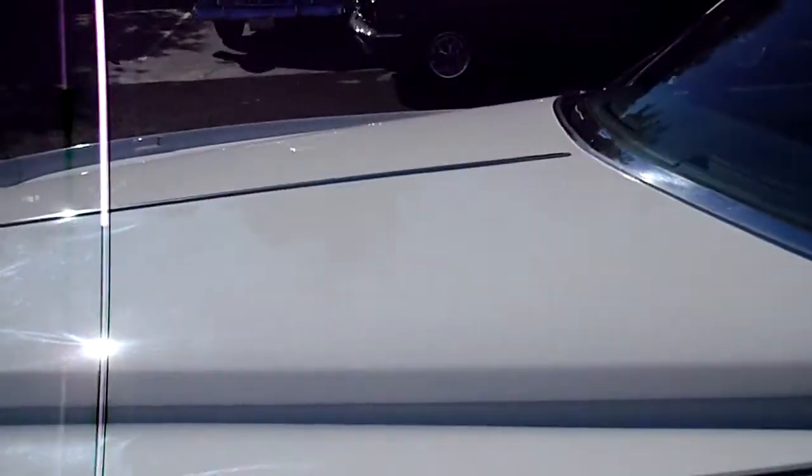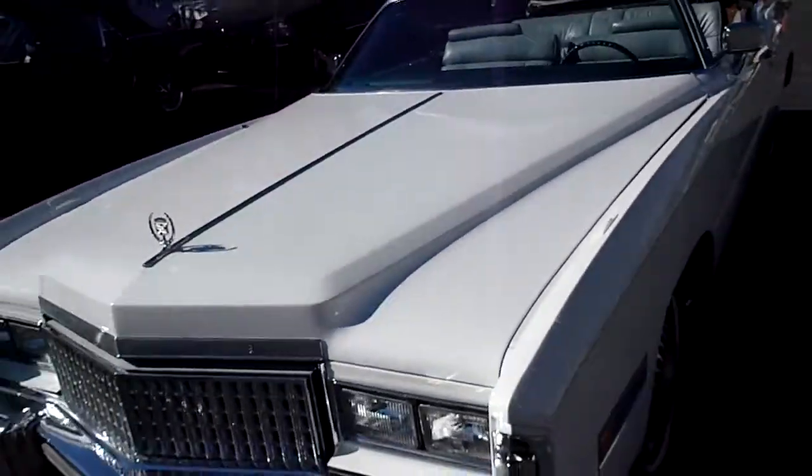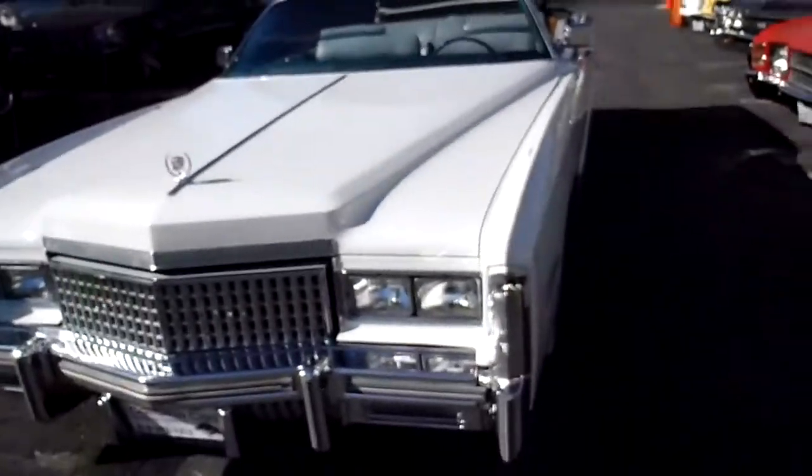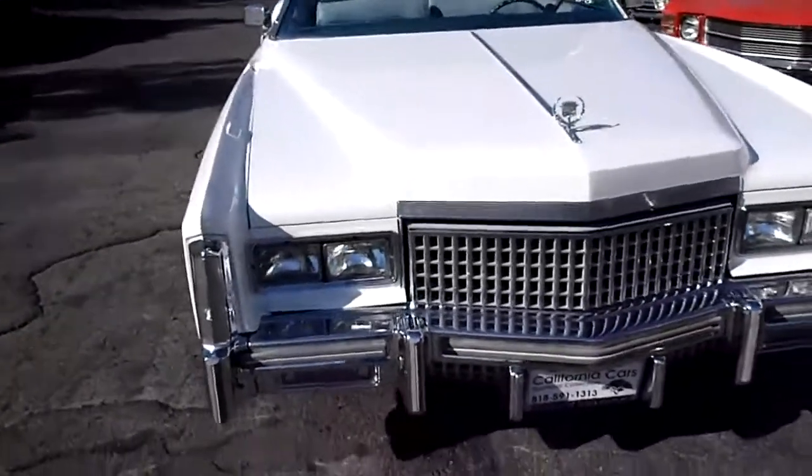It's got the hood — the hood's the size of a queen size bed. 75 is a good year. There's no smog requirements for these cars, at least in California, so they're exempt for emissions.